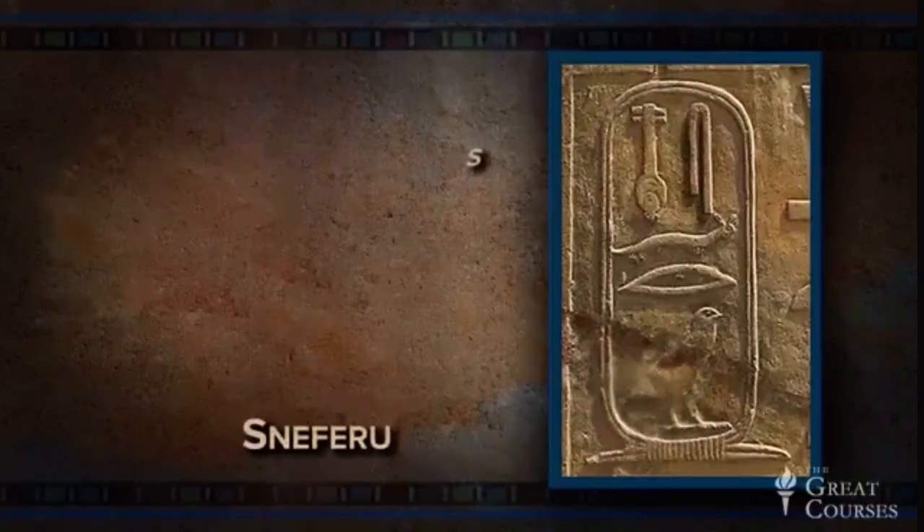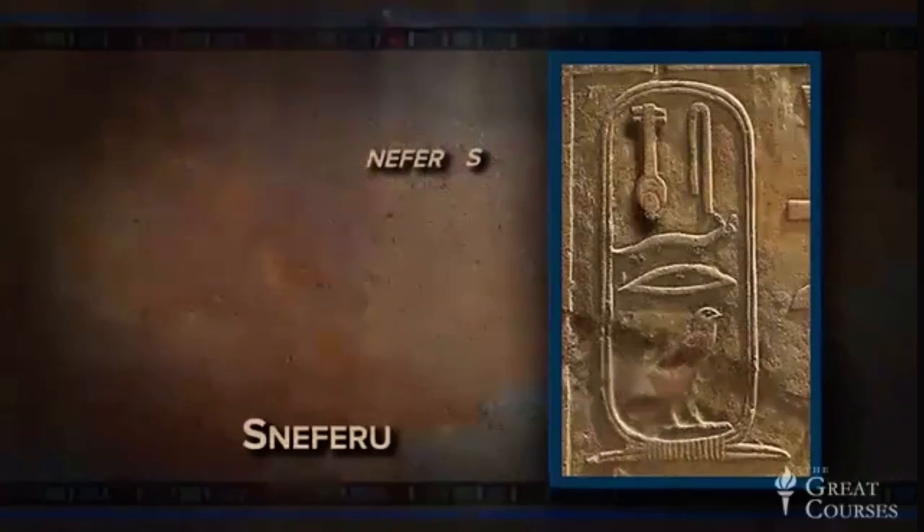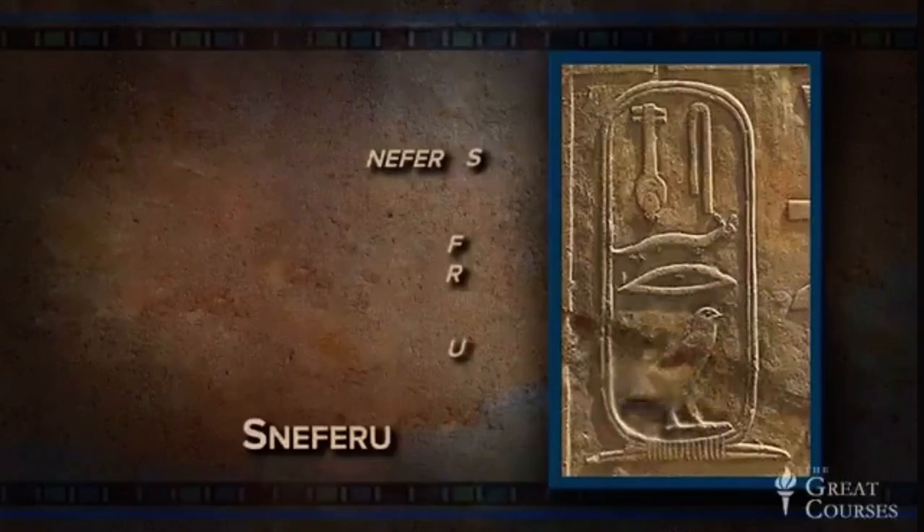The folded cloth S comes first, then a nefer sign with the viper F and the mouth R — phonetic complements — and last, the quail chick. Sneferu.